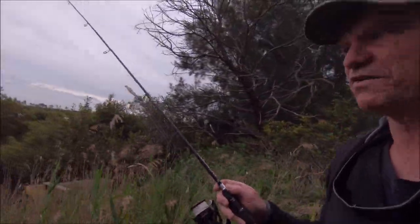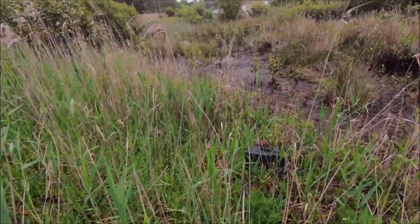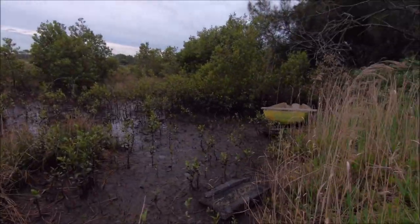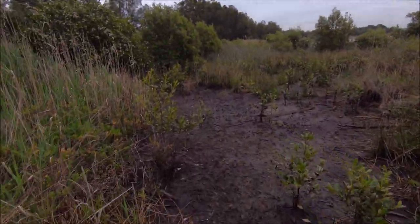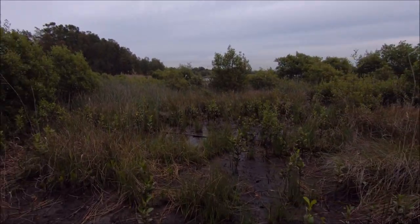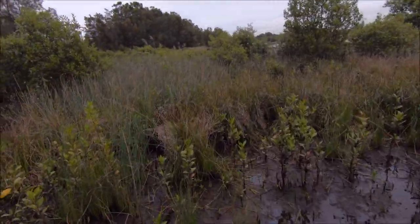I'm going to head down here, walk through the mangroves and see if I can find some fish today. I came into this spot a long time ago, had a walk around, so it's quite interesting. There's an old rowboat over there by the looks of it. It'll make for an interesting couple of hours, I think.